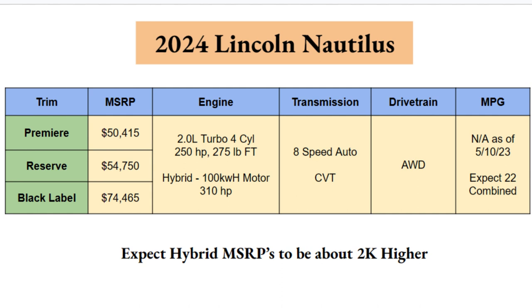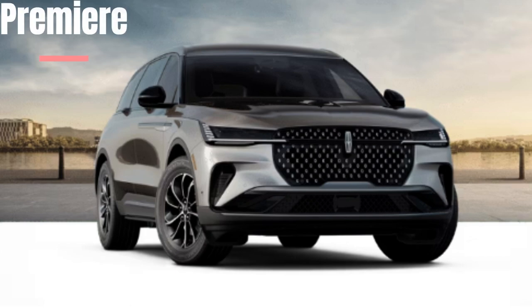Engine options for 2024: the standard is a 2.0-liter turbocharged four-cylinder producing 250 horsepower and 275 lb-ft of torque. All trims can be optioned with a hybrid system, adding a 100-kilowatt motor to that engine for up to 310 horsepower — about 60 more than the base gas engine. The gas model gets an 8-speed automatic transmission; the hybrid gets a CVT. All-wheel drive is now standard across all trims. MPG figures aren't confirmed yet, but expect around 22 combined. Hybrid models are expected to run about $2,000 more than their gas counterparts.